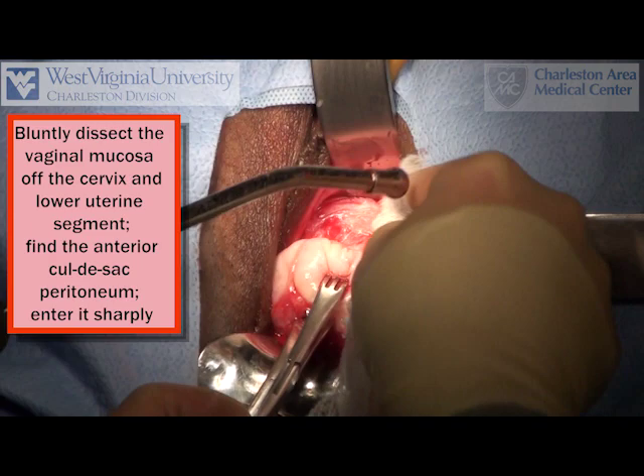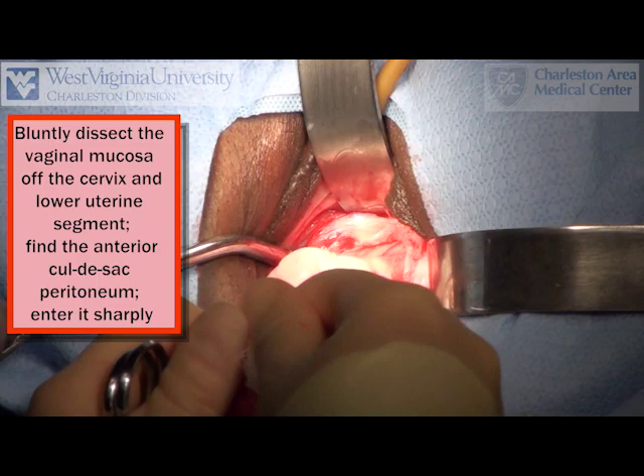The anterior cul-de-sac is then entered by sharp and blunt dissection, and a retractor is placed.